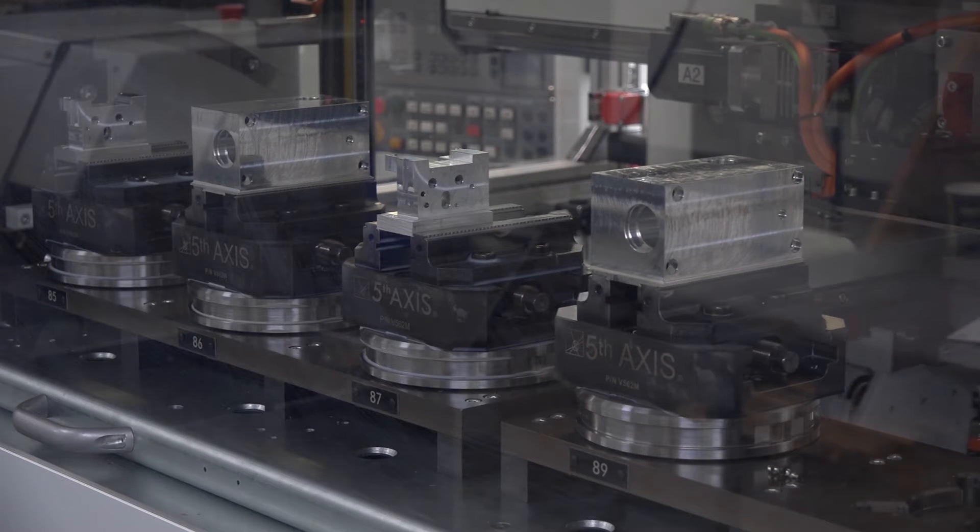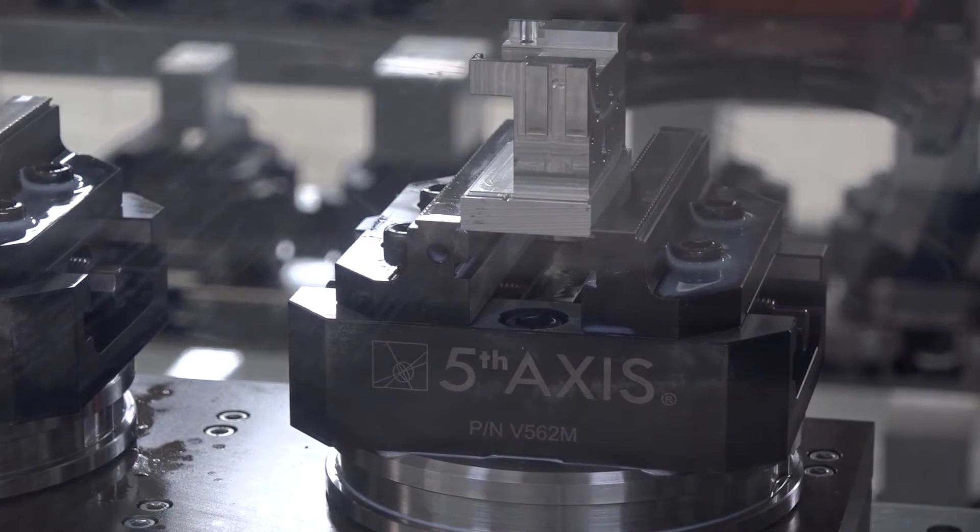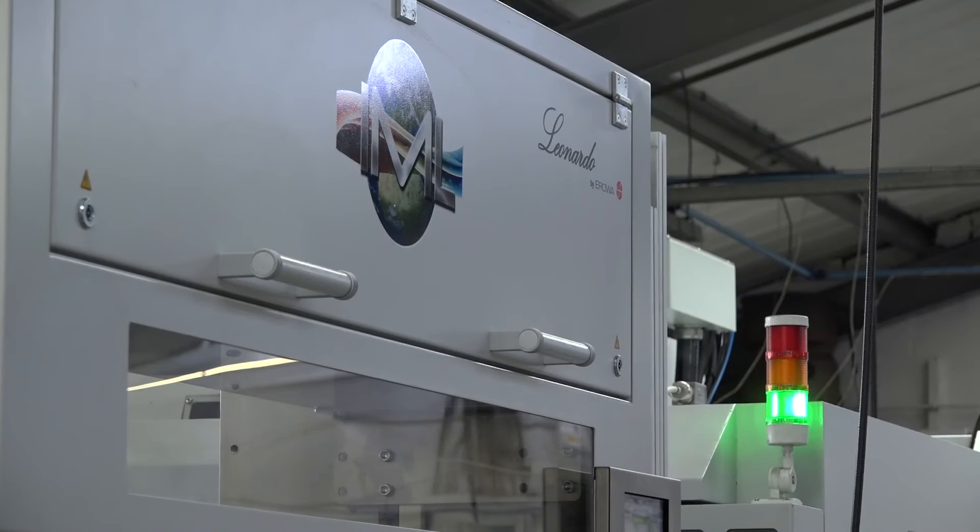This machine has been in place now for about four or five months. We had this machine in store for one week and realized this is the way to go forward — we've already placed an order for a second one. Working with YMT and the YMC machines, they installed everything, they maintain it, I can make a phone call and have an engineer within hours. But to be honest, since it's been installed we haven't required it — it's just run from the day it got installed.